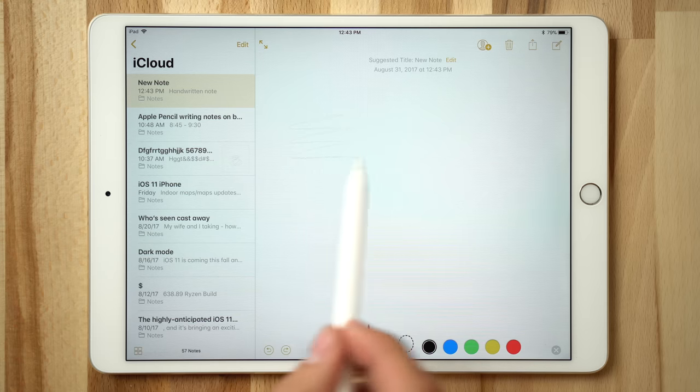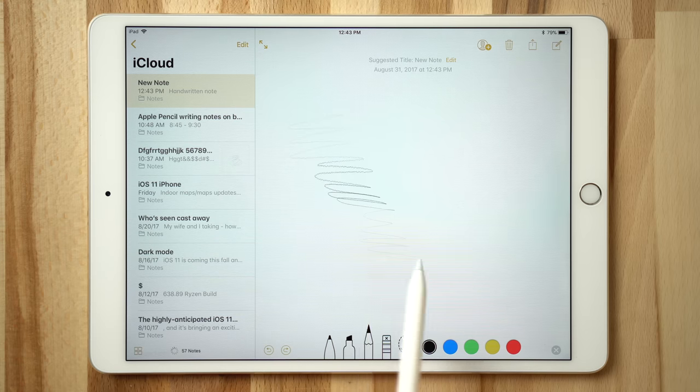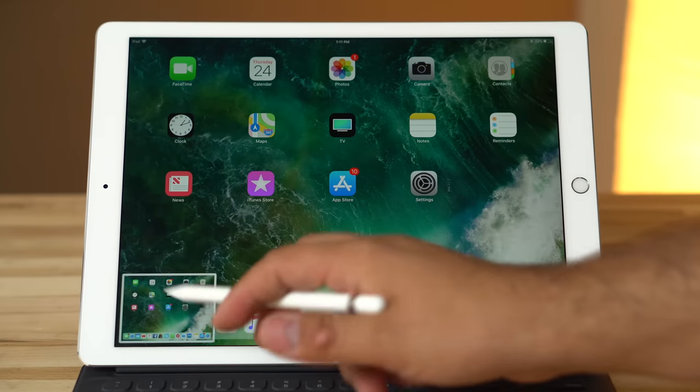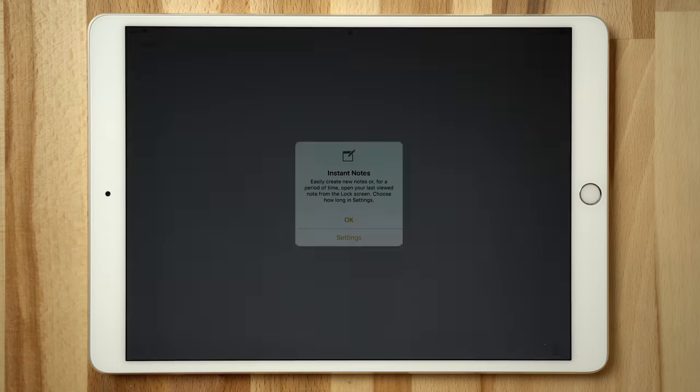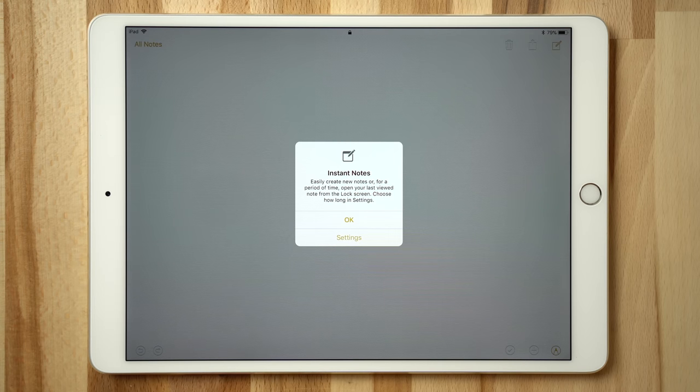Thanks to Apple marketing, many people have heard about the Apple Pencil, but only some know what it can really do. For example, the average user might not be familiar with its pressure sensing capabilities, while others may not know its full set of features can only be unlocked with an iPad Pro. In this video, we'll take you through some tips and tricks you might not know about Apple Pencil, along with new Pencil-specific features arriving alongside iOS 11 this fall.